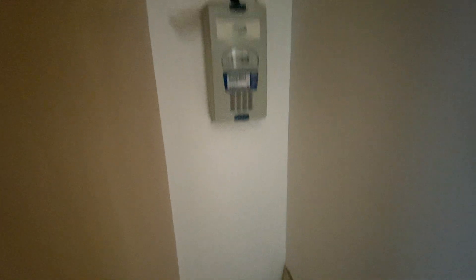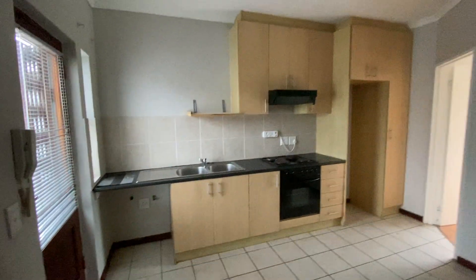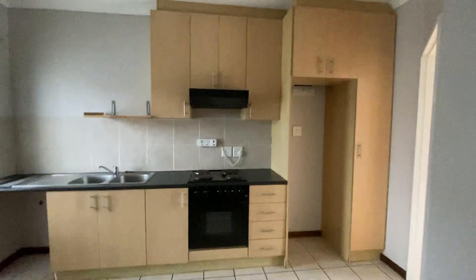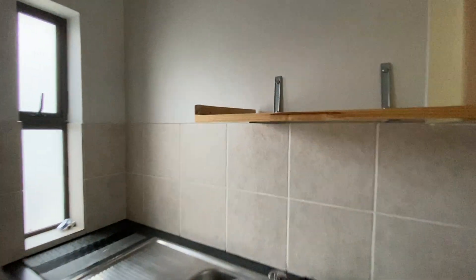Cupboards are clean. There is no wear and tear on the front of the cupboards. The microwave shelf is in good condition with no issues.